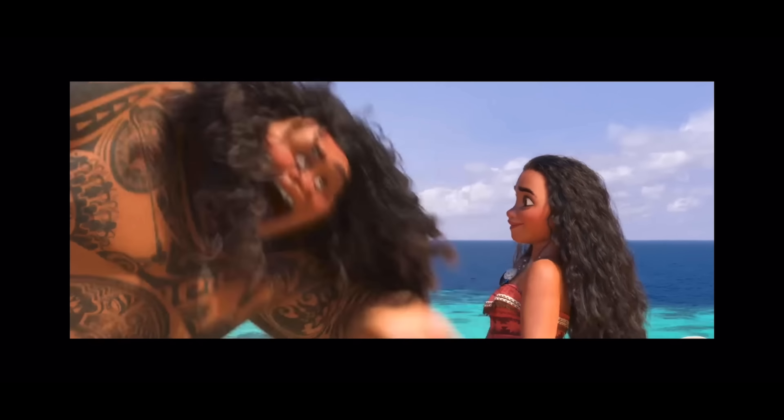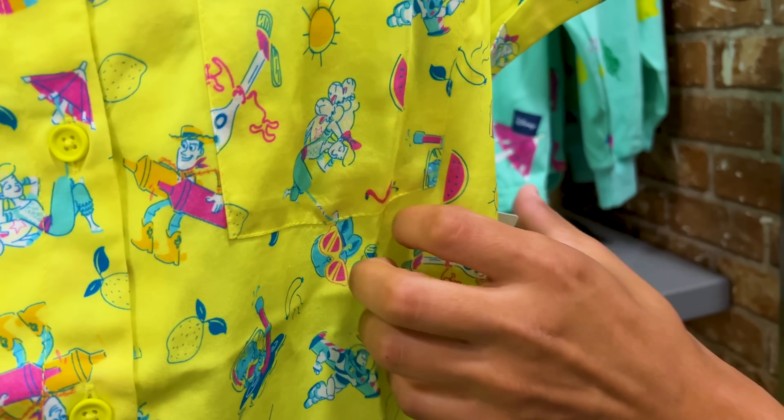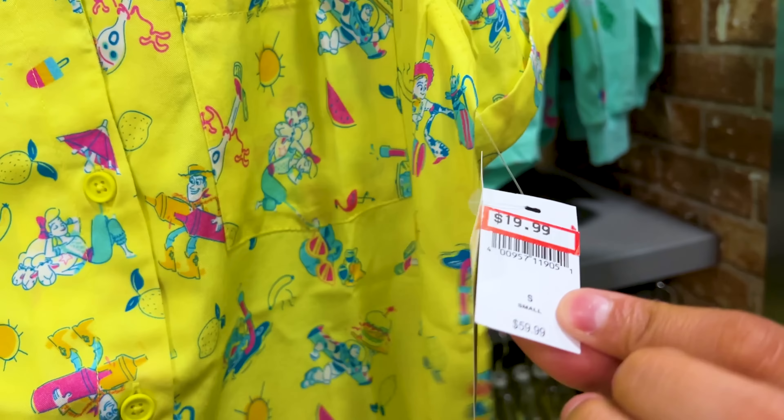The boat-neck dress is $20, down from $50. The men's button-down shirt is $20, down from $60. This collection was meant for a backyard barbecue theme — it's summer with the barbecue ingredients. They also have the women's version in yellow in back, with a softer cut. It has Forky and other characters — how cute! This one is also $20, down from $60.